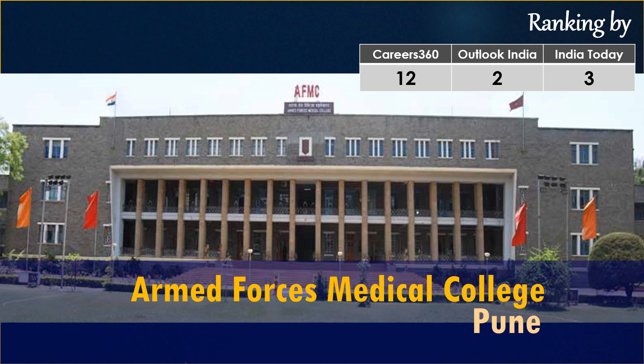In a recent video I did, in which I listed the top 10 medical colleges in India, I placed AFMC Pune at number 3 in the ranking. If you are interested to see that video, I have given the link in the description below.